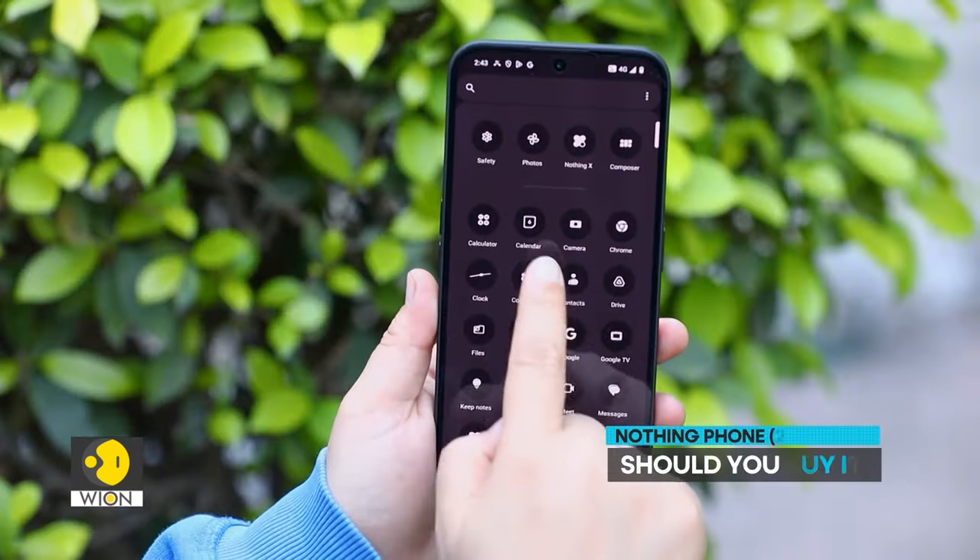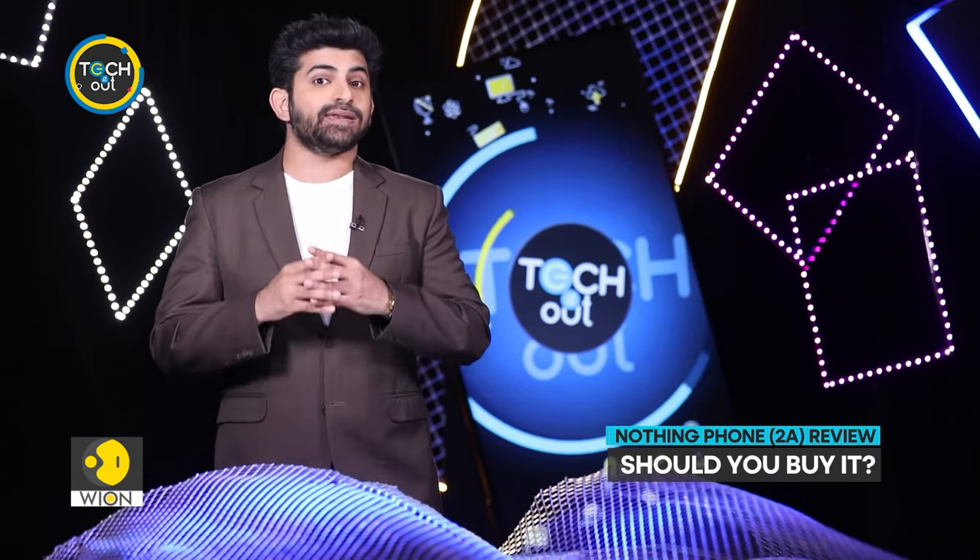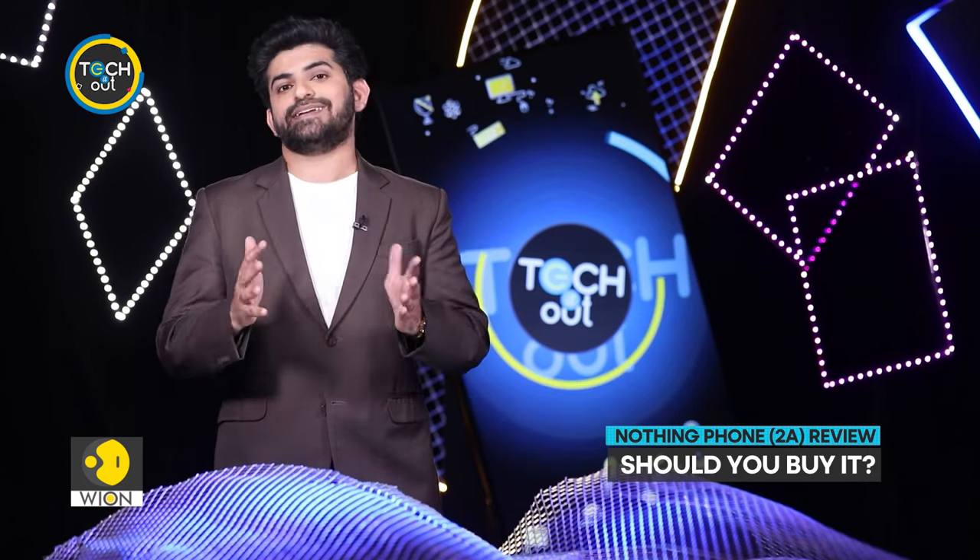Available in two colors — black and white — the Nothing Phone 2A ticks all the right boxes. At 23,999 Indian rupees, it is a great contender.